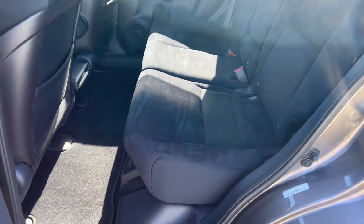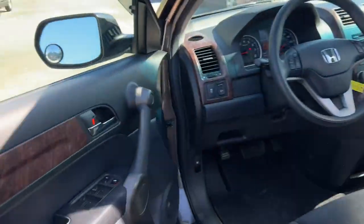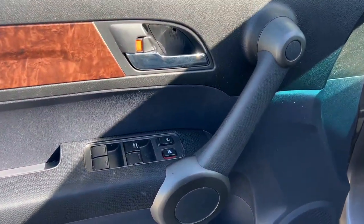Black interior, carpet and floor mats, wood grain trim throughout, power windows, locks and mirrors.